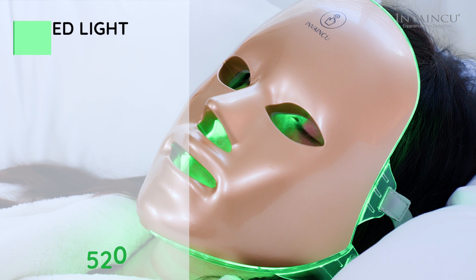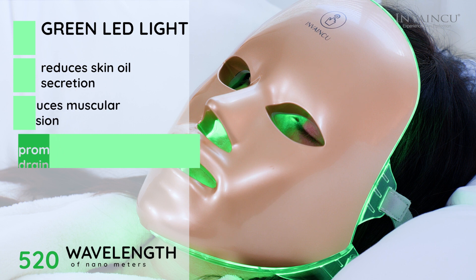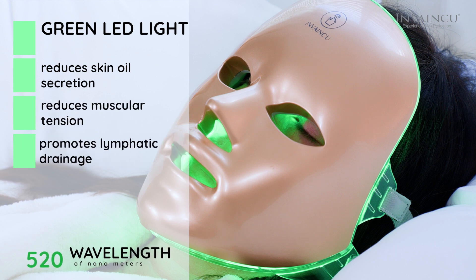Green light, at a wavelength of 520 nm, helps to reduce skin oil secretion, reduce muscular tension, and promote lymphatic drainage.